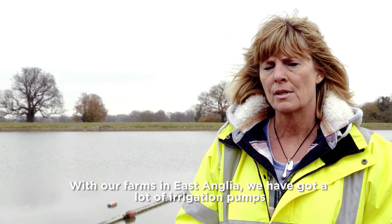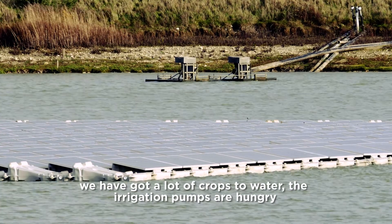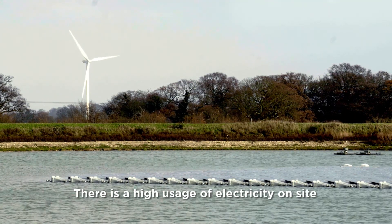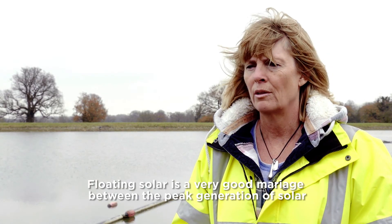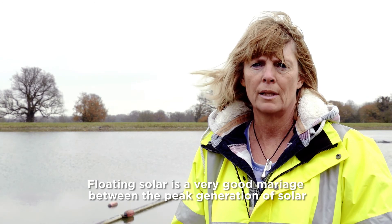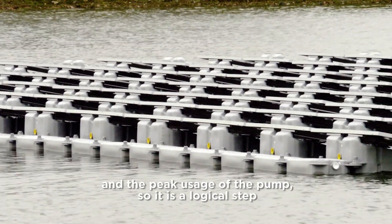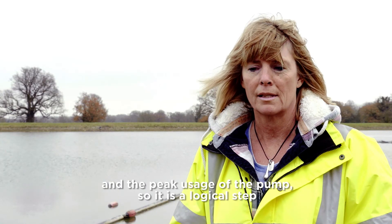With our farms in East Anglia we've got a lot of irrigation pumps and a lot of crops to water. The irrigation pumps are hungry — there's a high usage of electricity on site. Floating solar is a very good marriage between the peak generation of solar and the peak usage of the pump, so it's a logical step.